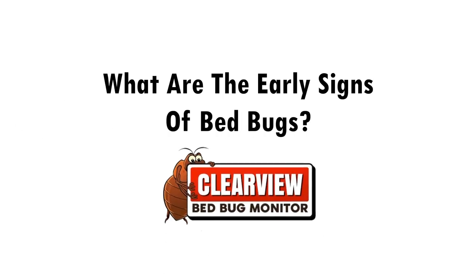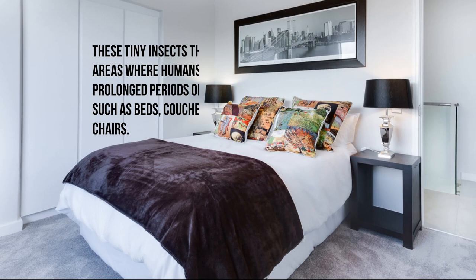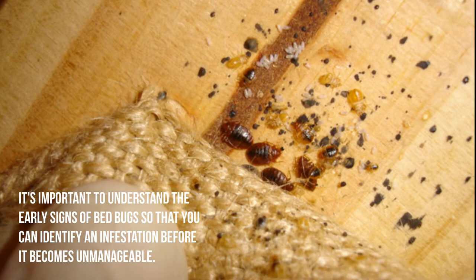What are the early signs of bedbugs? Bedbugs are a common household pest, notorious for their ability to cause sleepless nights and discomfort. These tiny insects thrive in areas where humans spend prolonged periods of time, such as beds, couches, and chairs. It's important to understand the early signs of bedbugs so that you can identify an infestation before it becomes unmanageable. Here are the main signs that you may have bedbugs in your home or business premises.